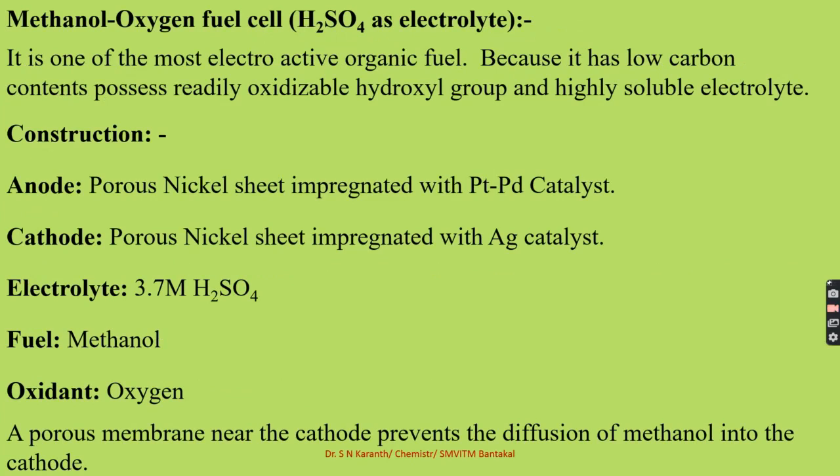Now we will take one more type of fuel cell — that is the methanol-oxygen fuel cell. In the previous case, we used hydrogen as a fuel; here we use methanol as a fuel. Among almost all kinds of fuel cells, this methanol-oxygen fuel cell is considered as an electroactive organic fuel because it contains low carbon content. Methanol is the most active electro-organic fuel because it has a low carbon content and contains an oxidizable hydrogen group. Methanol is represented as CH₃OH.